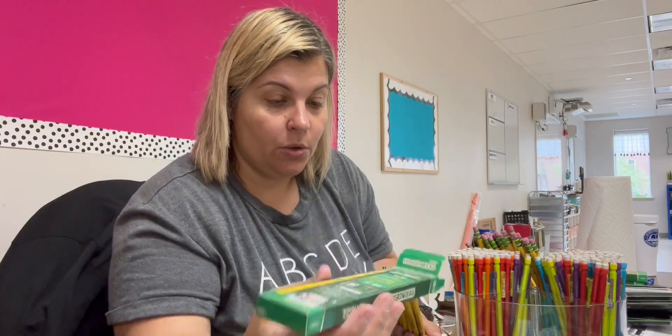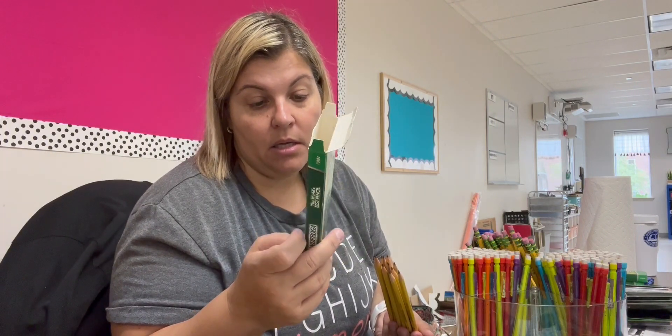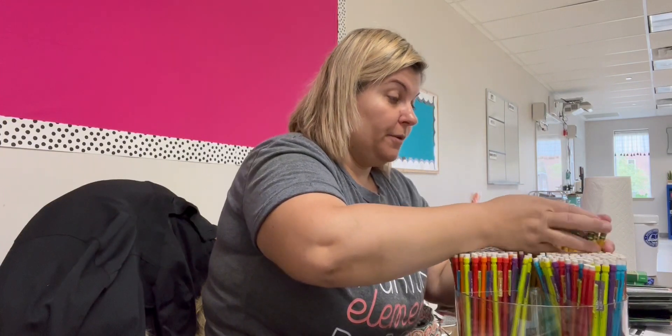I'm just confused as to why they say unsharpened — like unsharpened, right? But they're sharpened. I don't understand. But whatever.